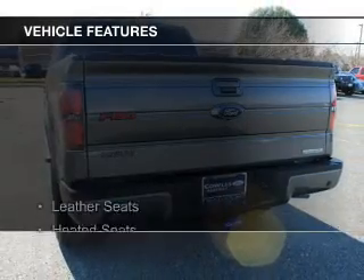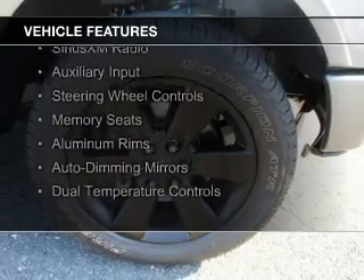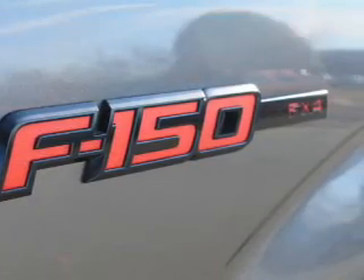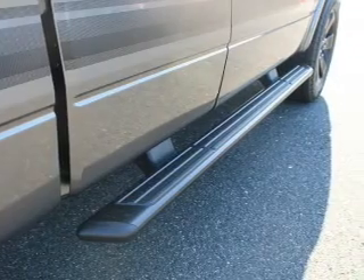The features include leather seats, heated seats, Bluetooth connectivity, Sirius XM satellite radio, and auxiliary input, steering wheel controls, memory seats, aluminum rims, auto-dimming mirrors, and dual temperature controls.